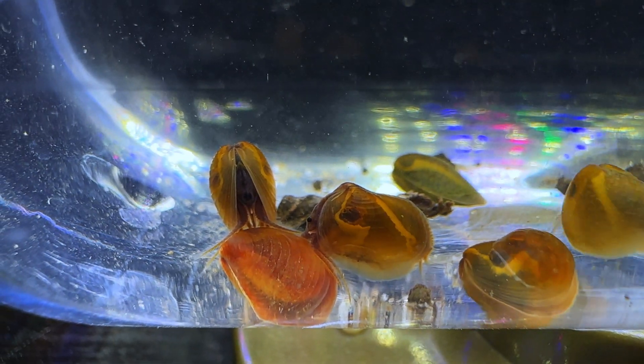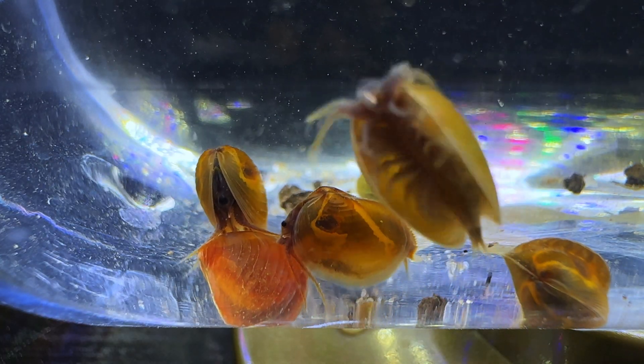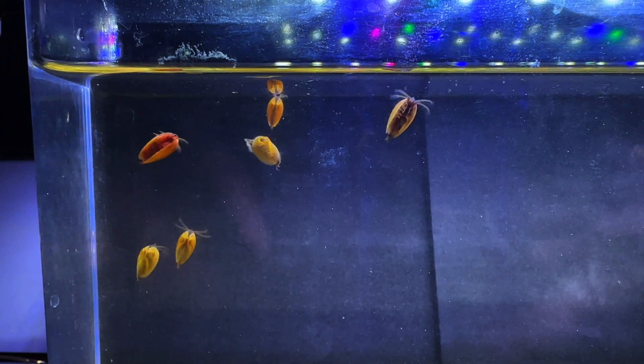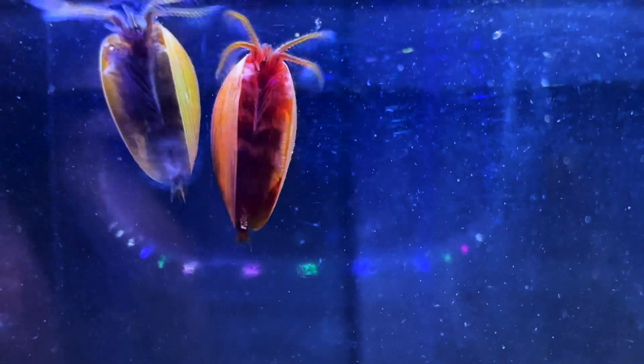This basically concludes the video, but I hope you enjoyed seeing a few branchiopods in the wild. I really appreciate all your support. Please give this video a thumbs up, comment below, share my content, and subscribe to my channel for more. Thanks for coming — I'll see you next time.